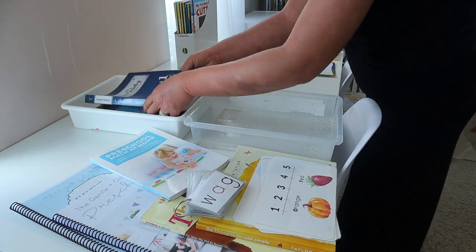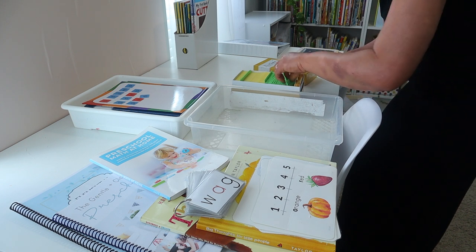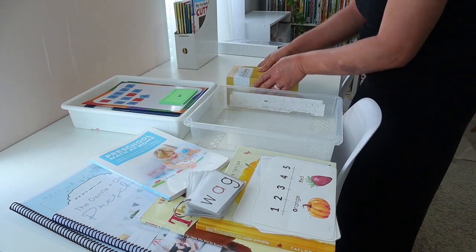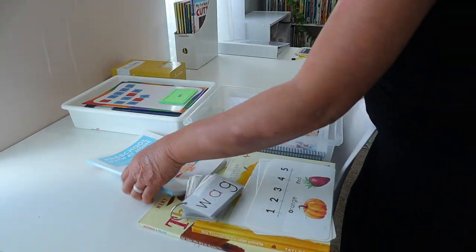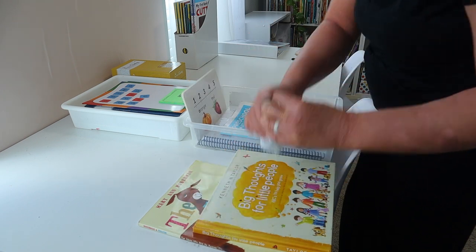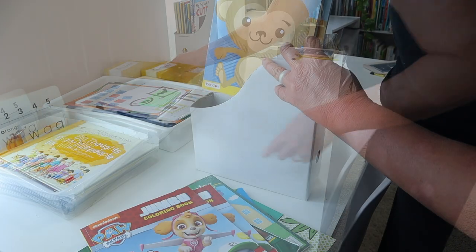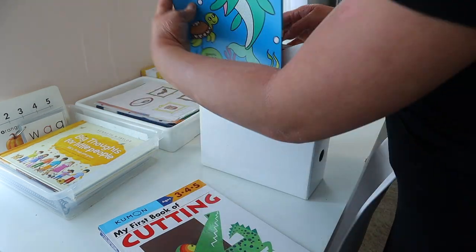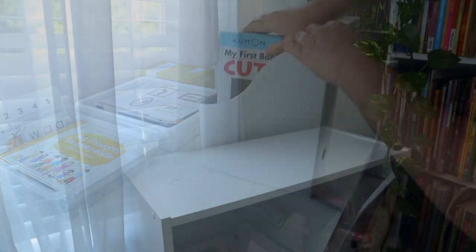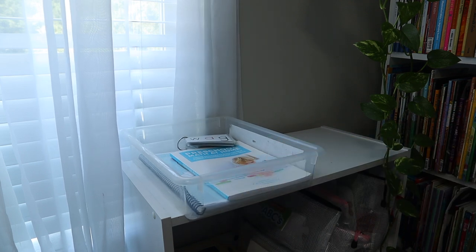These are the trays that I use for my younger kiddos where I put all of their curriculum. Right now I'm getting all of my kindergartner's All About Reading lessons prepared in her tray, and for my preschooler I'm getting all of her Gentle and Classical Preschool, Preschool Math at Home, and all of her cards and CVC word cards in her tray as well. These are also some extra activities and coloring books I pick up from the Dollar Tree — scissor skills — just to always have extra activities on hand for my two younger ones.